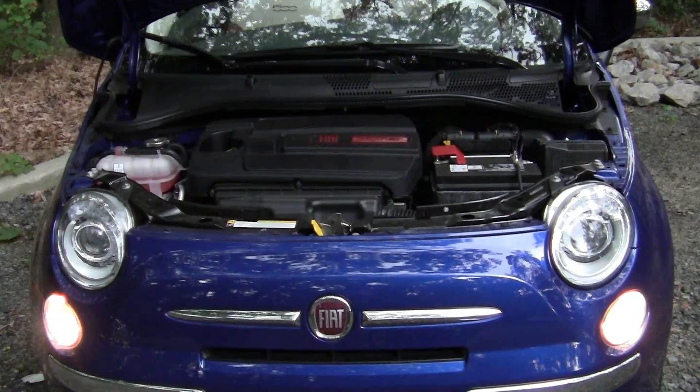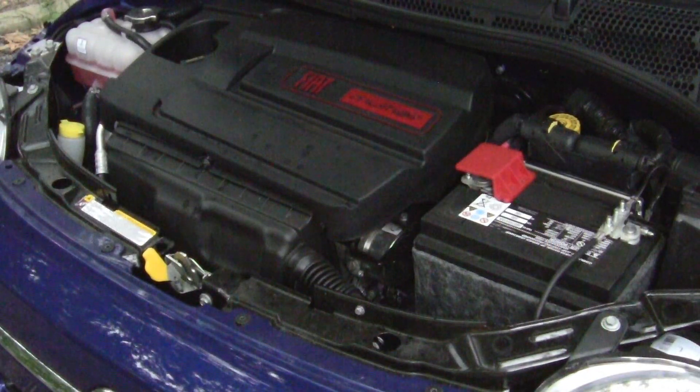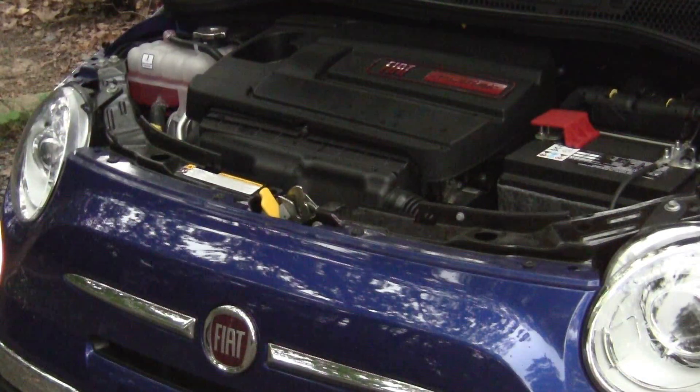The 500 is powered by a 1.4-liter inline four-cylinder, which makes 101 horsepower and 98 pound-feet of torque. Zero to 60 takes about nine and a half seconds with either the five-speed manual or the six-speed automatic. Expect the Abarth version to be about three seconds quicker to 60. For the automatic, fuel economy is rated at 27 mpg city and 32 highway, for an overall 29 mpg. If you choose the five-speed manual, mileage improves to 30 city and 38 highway.